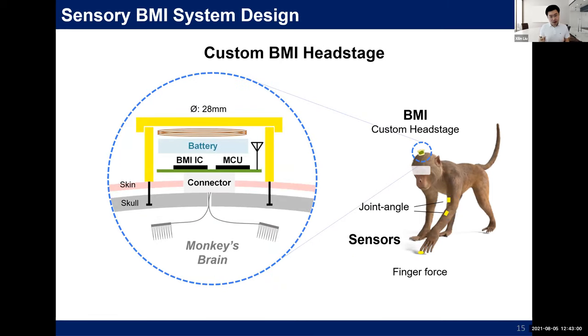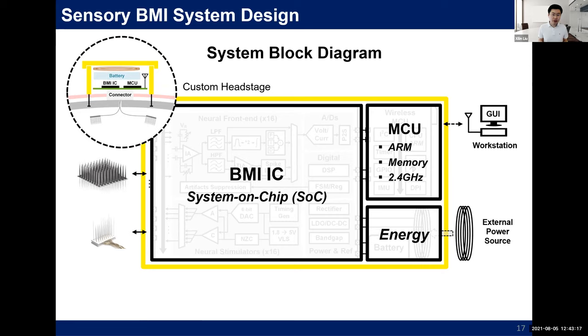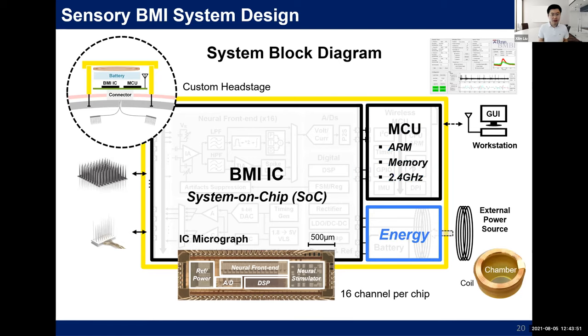The custom headstage was fixed on the skull of the monkeys, including the electrical connectors. A 96-channel Utah array was implanted in S1, and a 32-channel high-density microelectrode array was implanted in the CN. Key building blocks of the headstage include multiple custom BMI ICs, microcontrollers, and a power management block. The BMI IC was fabricated in 180nm CMOS technology, measuring 3 by 1 millimeters. Each chip has 16 channels and we use multiple chips in parallel. An embedded coil and power management block allows inductive charging of the battery without disconnecting the device.